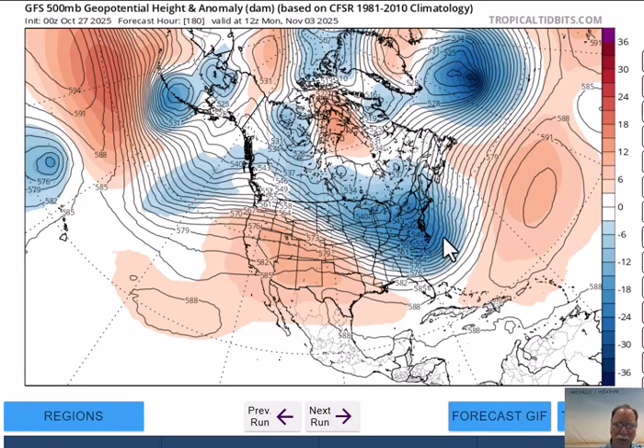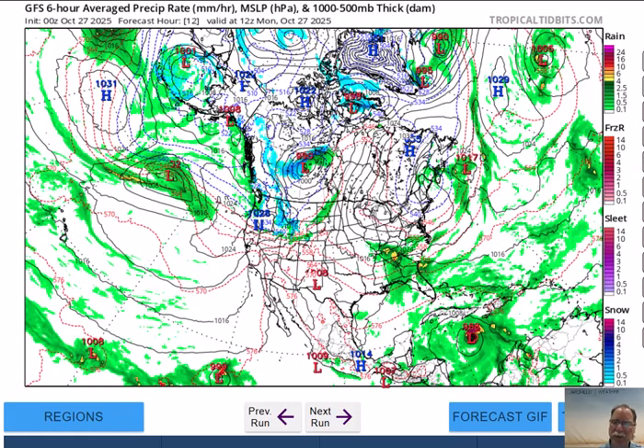Next Monday, November the 3rd, there is still a lot of upper-level trough showing up on the maps a week from today across the Great Lakes, the Ohio Valley, the mid-Atlantic region, and the northeast U.S. This will certainly maintain a cooler-than-normal and unsettled weather pattern going forward for the next several days right in this part of the nation.